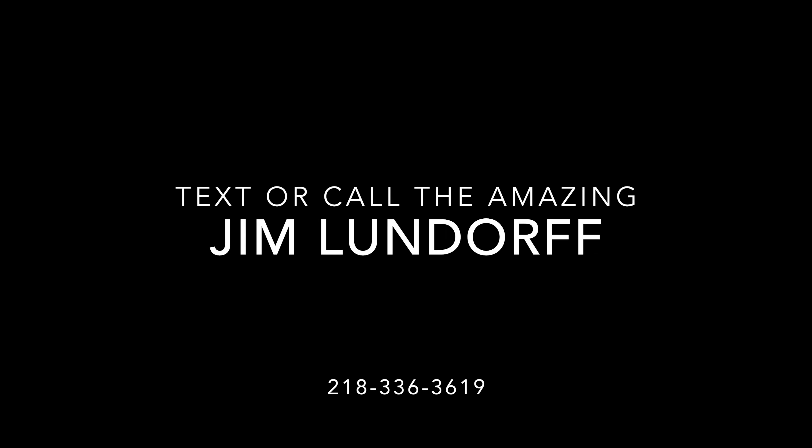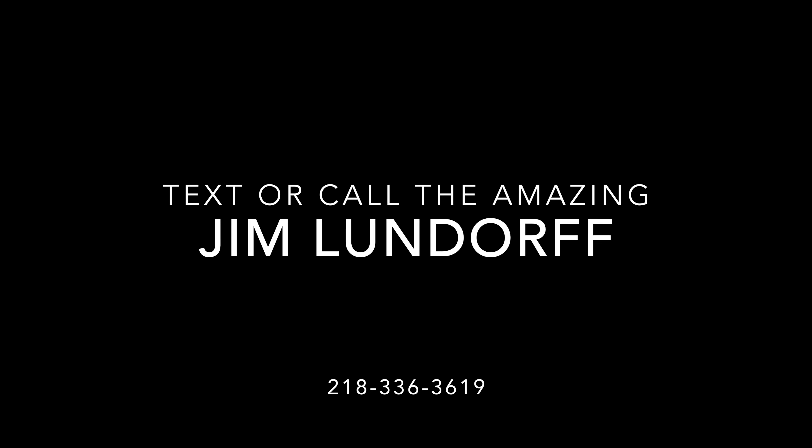My name is Jim. If you're looking for a good deal on a good camper from a straight shooter, give me a call. My phone number is 218-336-3619. I'm proud of myself — I remembered my phone number without making a face. Give me a call anytime and we can talk about this or any other camper here at Bullion RV. Thanks for listening, and I will talk to you next time. See you later. Bye-bye.